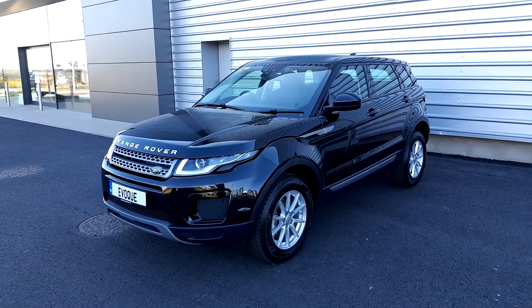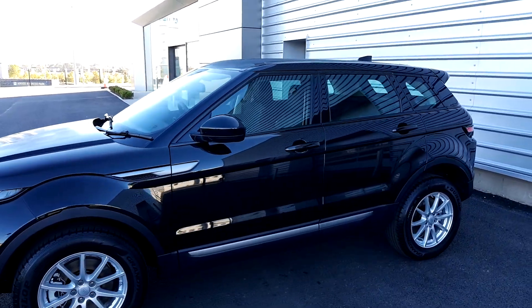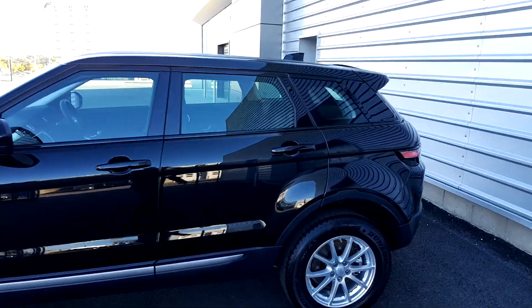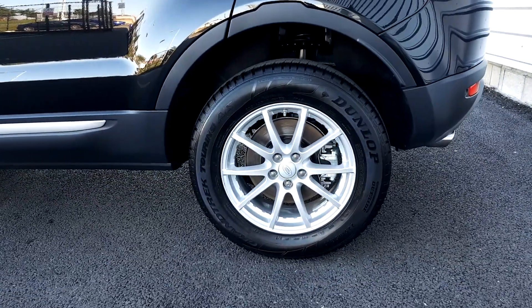Hi and welcome to Joe Diffie Jaguar Land Rover and Airside. Today I have a 2018 Range Rover Evoque TD4 Pure. This is a manual transmission in Santorini black metallic paint, on 17-inch alloy wheels.